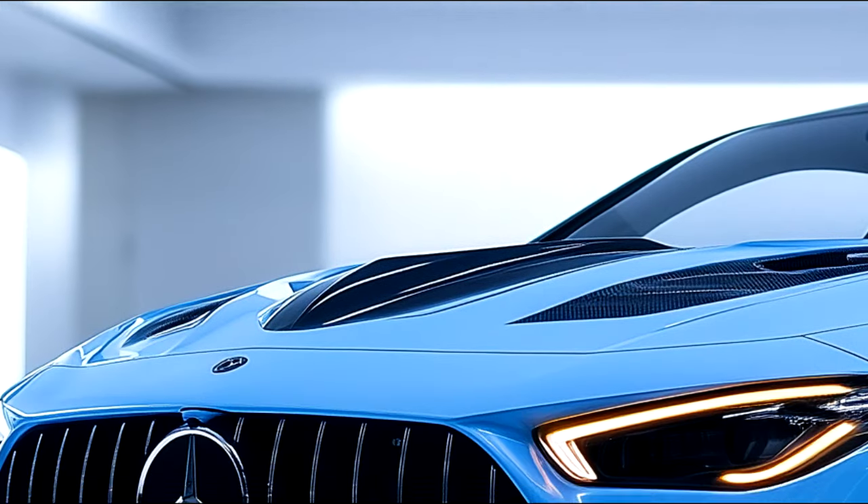Flowing, aerodynamic lines define the body, enhancing both aesthetics and performance. The coupe-inspired silhouette, complete with sculpted fenders and 20-inch AMG wheels, exudes confidence and speed.